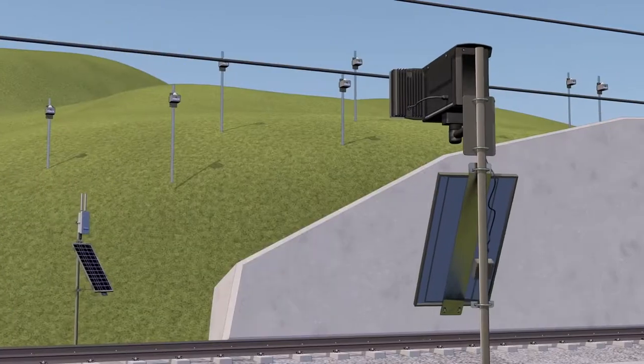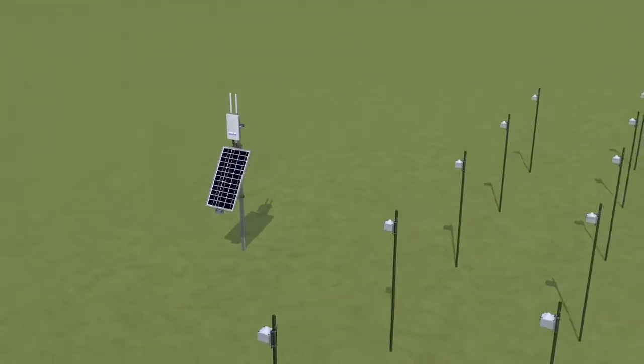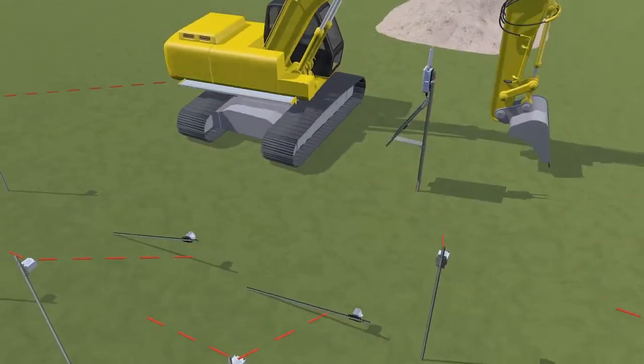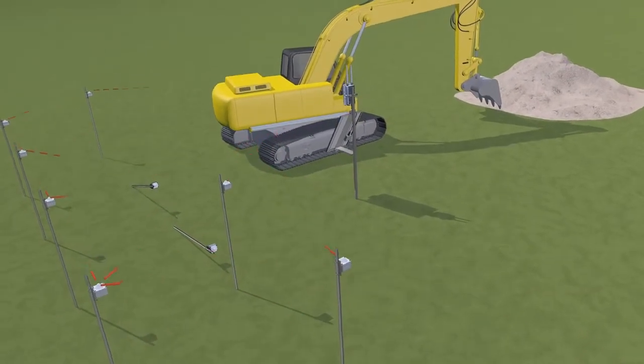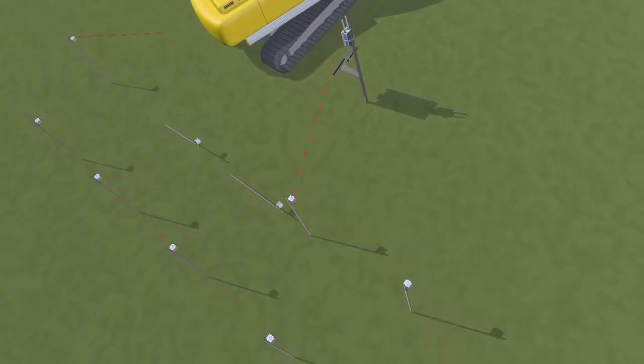A typical FlatMesh setup outside will consist of sensor nodes connecting wirelessly to a solar-powered 3G gateway. In our system, all nodes are synchronized so they talk to each other, acting automatically as repeaters if necessary, to ensure data gets through in difficult locations.